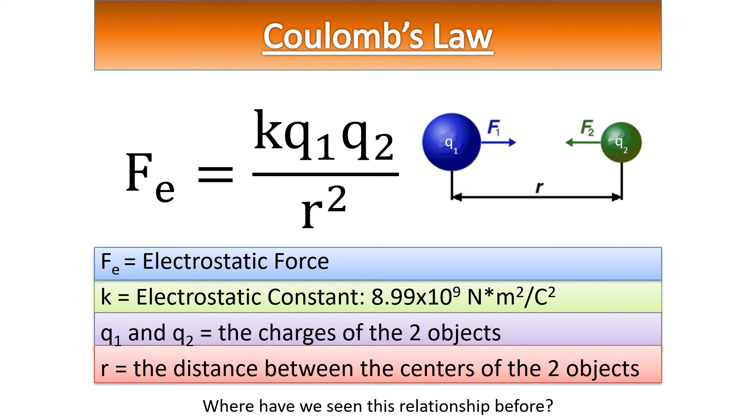Coulomb came up with this relationship: the electrostatic force is equal to the electrostatic constant — 8.99 times 10 to the 9 Newton meters squared per Coulomb squared — times the charge for each sphere, divided by the square of the distance between the centers of the spheres.